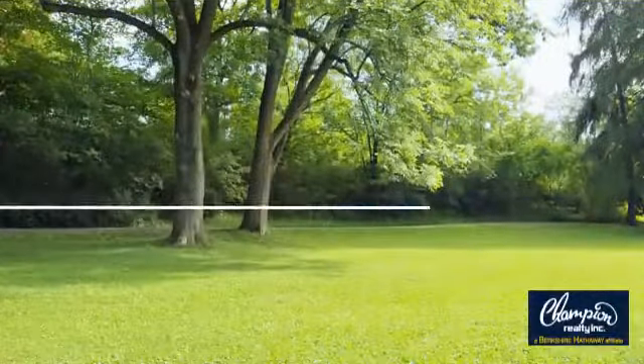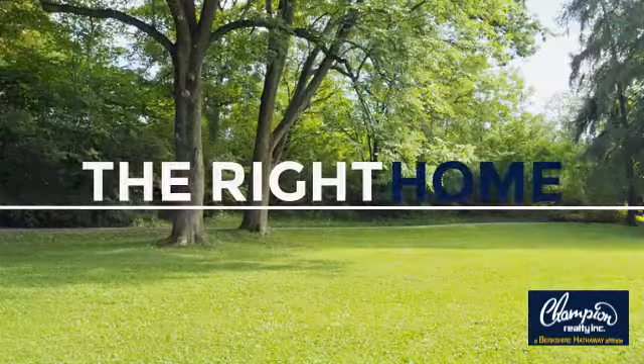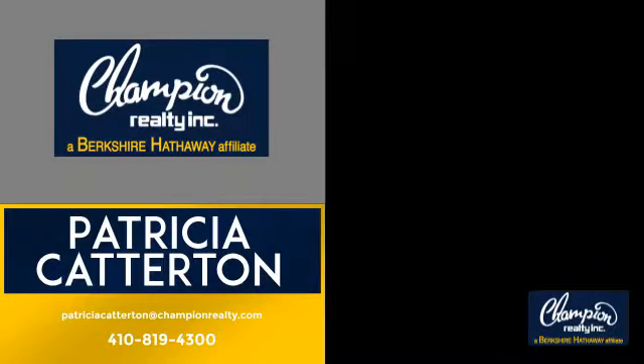Welcome. You'll find just the right home for you. This video is brought to you by your real estate agent, Patricia. And it's located in this area.